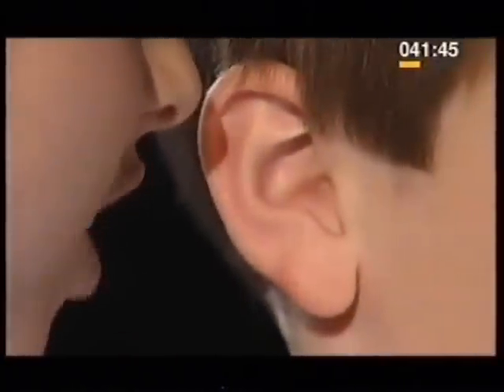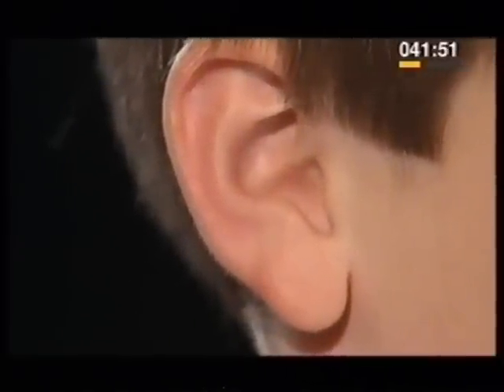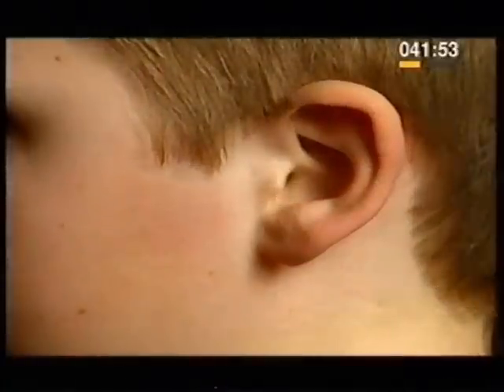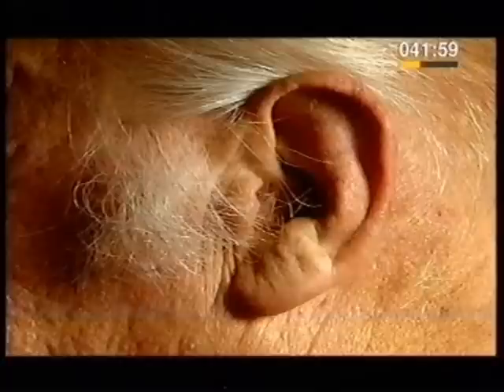From the loudest bang to the tiniest whisper, hearing is important and our ears are our sound receptors. Different people's ears look very different, and even your own two ears may not be exactly the same.